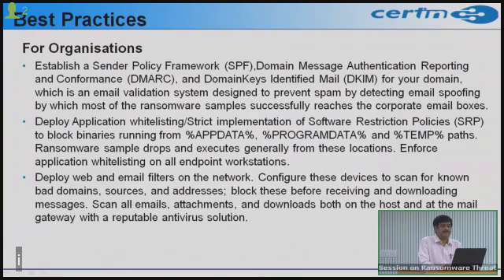Deploy web and email filters on your network and configure your perimeter devices to scan for known bad domains, sources, and IP addresses, blocking them before messages are received or downloaded. All incoming emails, attachments, and downloads at both the host and mail gateway should be scanned with a reputable antivirus solution, which should be updated regularly.